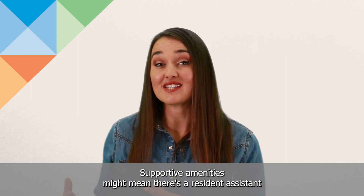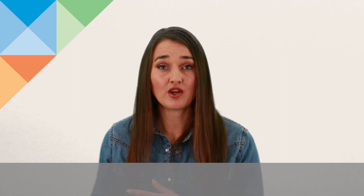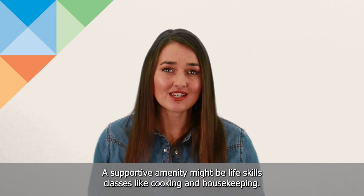Supportive amenities might mean there's a resident assistant that lives in the building — someone that you can go to 24/7 — or a front desk that's open 24/7. A supportive amenity might also be life skills classes like cooking and housekeeping.